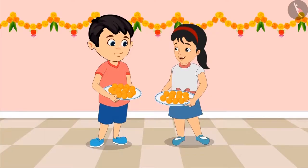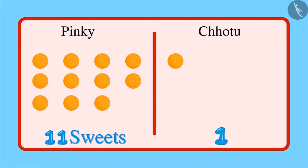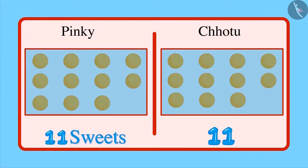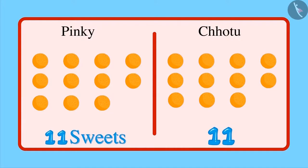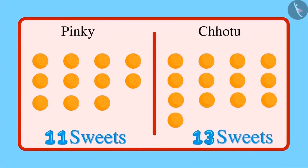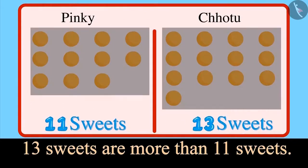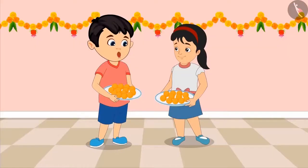Now you count the number of sweets in your plate, Chotu. 1, 2, 3, 4, 5, 6, 7, 8, 9, 10, 11 — that's equal to the number of sweets in your plate. But there are more — 12 and 13 sweets. That means 13 sweets are more than 11 sweets. So you have more sweets in your plate. Yes, Pinky. Come on, let's distribute all the sweets to our neighbors.